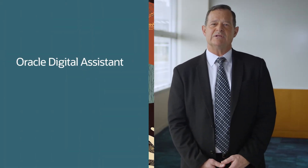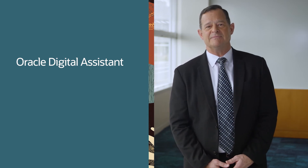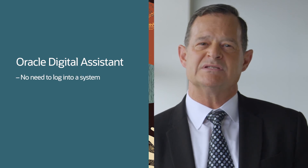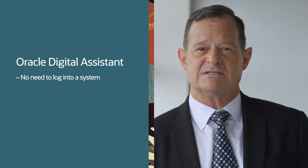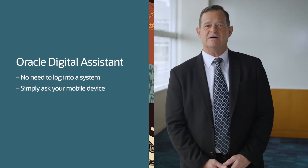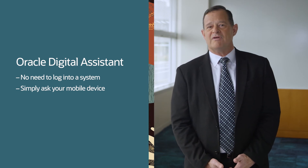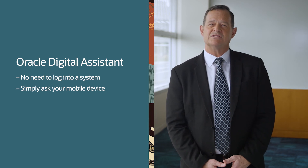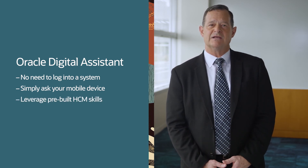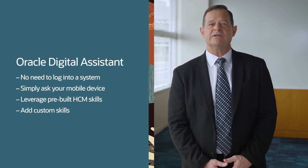Next I'd like to share information about digital assistants for HCM Cloud. This is truly one of the most exciting and impactful changes happening in our cloud service today. Our customers are replacing the need for employees to stop, log in and access the system online to complete a process. They simply ask their mobile device to help them manage time off requests, provide insight to questions, or provide feedback about a co-worker's performance. The Oracle Digital Assistant for HCM delivers dozens of pre-built HCM skills out of the box and is ready to learn how to assist your team efficiently and securely complete their most pressing tasks.